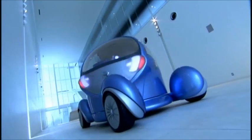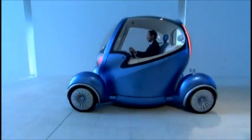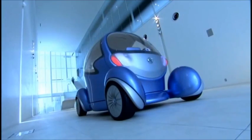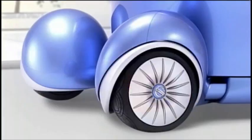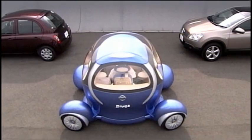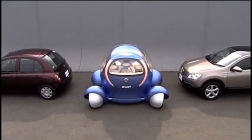And Pivo doesn't just see in every direction — it rotates in every direction, and this will change driving as we know it. There will be a 360-degree rotating cabin resting on its four-wheel chassis. And because all four wheels can rotate 90 degrees, parallel parking will never be a problem again. And the driver will always be able to exit the car curbside.